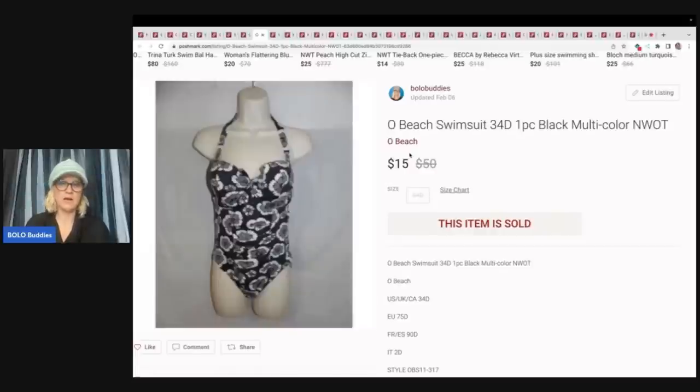Another good thing about Poshmark — I'll be straight up about this. On eBay you get returns, especially on swimsuits and dresses for fit. One thing that's great about Poshmark and Mercari: there are no returns unless the item is defective or there is an issue with the item. That is fantastic. People that are buying on Poshmark and Mercari — if it doesn't fit, they're probably just going to resell the item. I hate returns, but on Poshmark and Mercari that's not a concern.